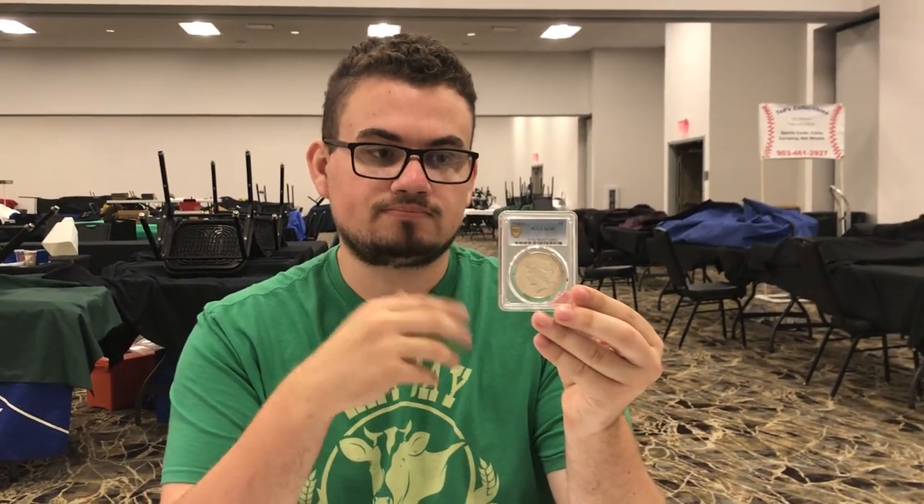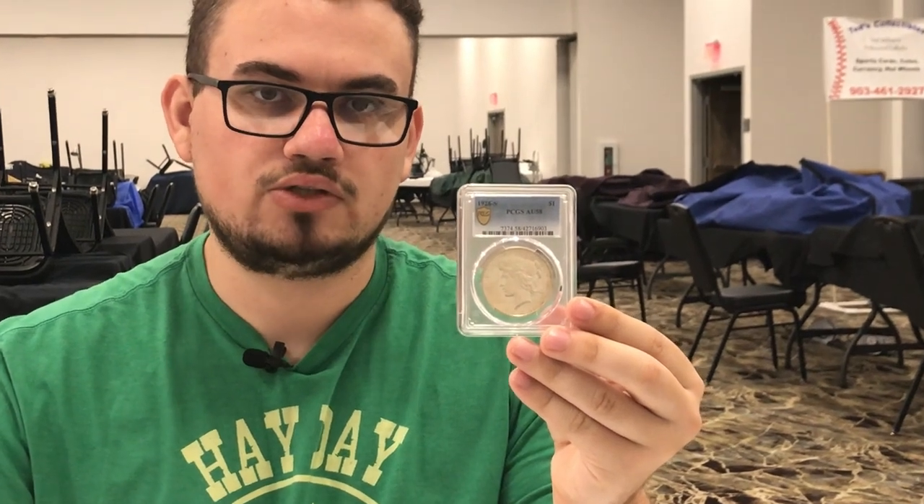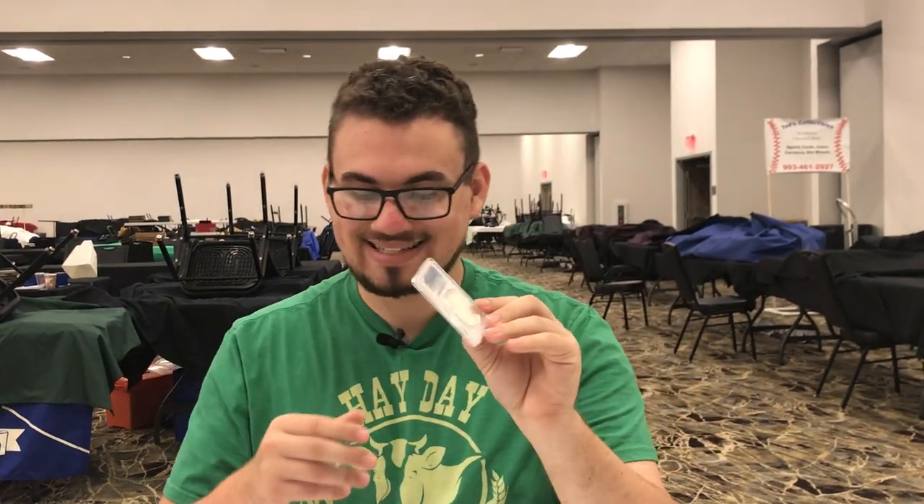I also was able to buy a better date Peace dollar. The reason I bought this one is it's an AU58 — an easier coin to buy for someone wanting to develop a set. Sometimes when you get in the 63 and 64 range you're spending $600 to $1,000 on the coin, and I like to buy ones that everyone can pick up. This one really met that standard.